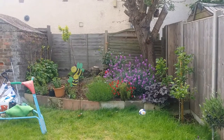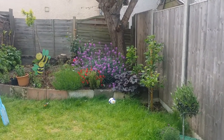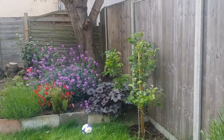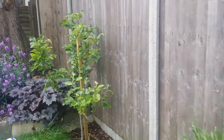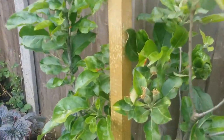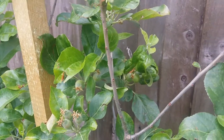Yeah, this is a beautiful summer — really enjoying it. The garden is blooming with lovely flowers. There's my olive tree, that's my apple tree, and we've got a couple of apples forming, which I'm looking forward to.